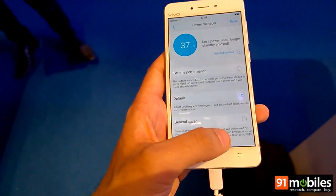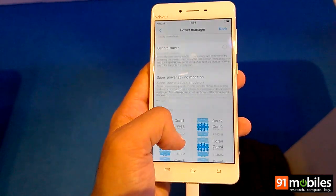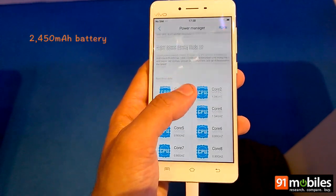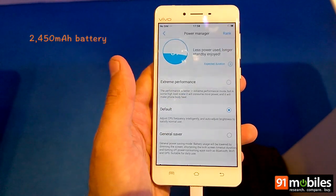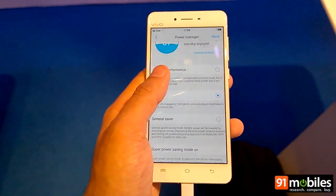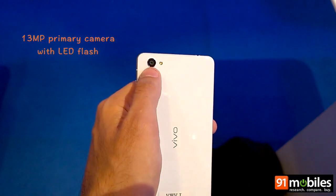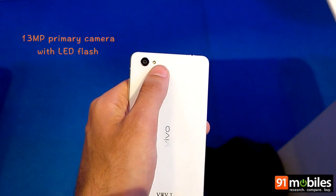In terms of battery life, the device ships with a 2450 mAh battery, and you can also enable various modes such as extreme saver and general saver to extend the battery life. For imaging, you get a 13-megapixel camera at the back with LED flash.